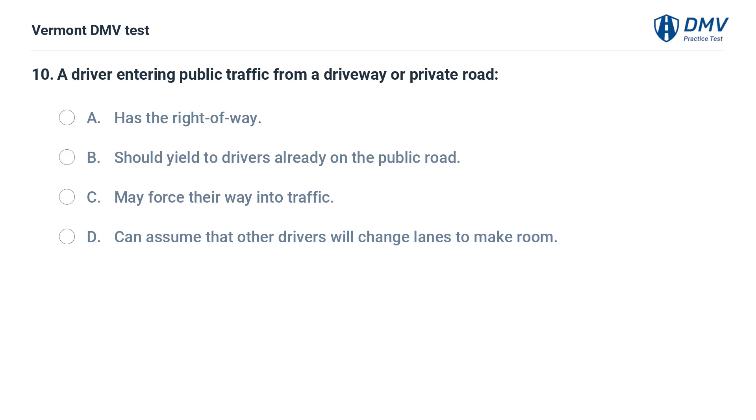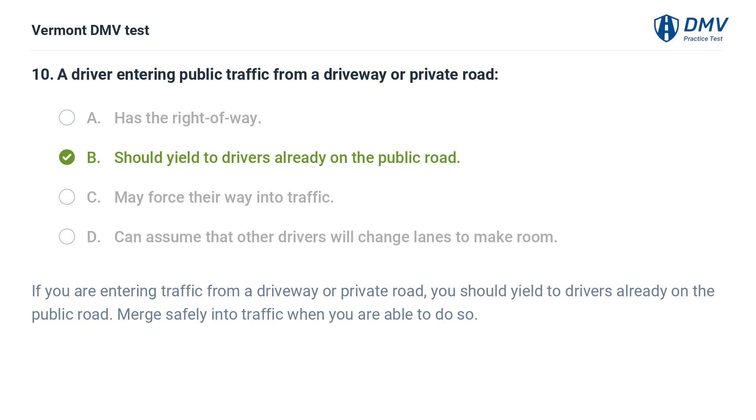A driver entering public traffic from a driveway or private road: A. Has the right of way. B. Should yield to drivers already on the public road. C. May force their way into traffic. D. Can assume that other drivers will change lanes to make room. The correct answer is B: Should yield to drivers already on the public road. You should yield to drivers already on the public road and merge safely into traffic when you are able to do so.